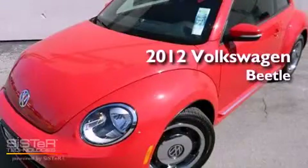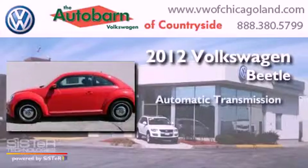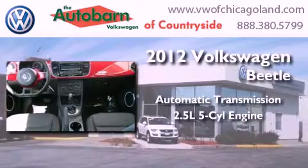This is a 2012 Volkswagen Beetle. This four-door sedan has an automatic transmission and a 2.5-liter inline five-cylinder engine.